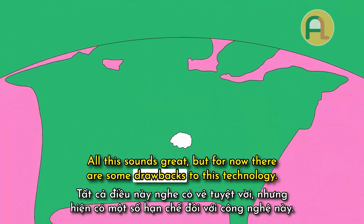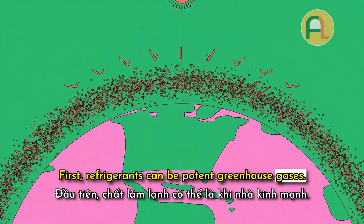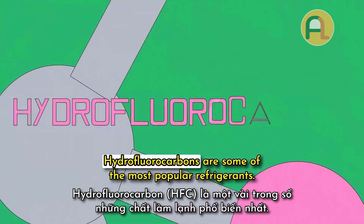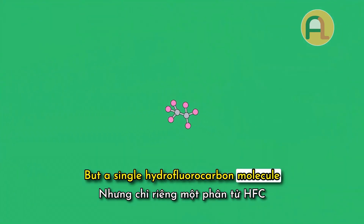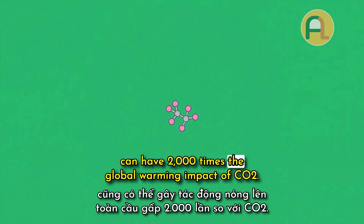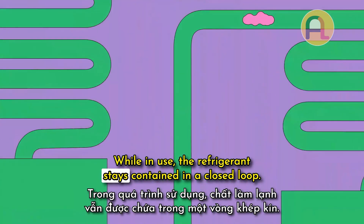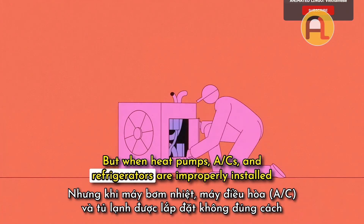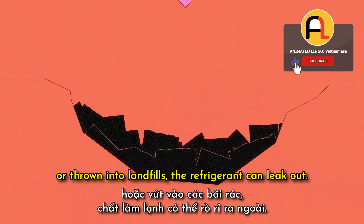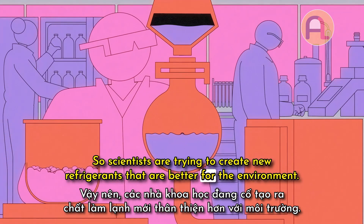All this sounds great, but for now there are some drawbacks to this technology. First, refrigerants can be potent greenhouse gases. Hydrofluorocarbons are some of the most popular refrigerants, but a single hydrofluorocarbon molecule can have 2,000 times the global warming impact of CO2. While in use, the refrigerant stays contained in a closed loop. But when heat pumps, ACs, and refrigerators are improperly installed or thrown into landfills, the refrigerant can leak out. So scientists are trying to create new refrigerants that are better for the environment.